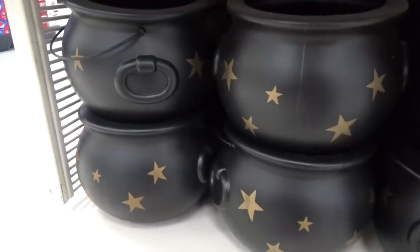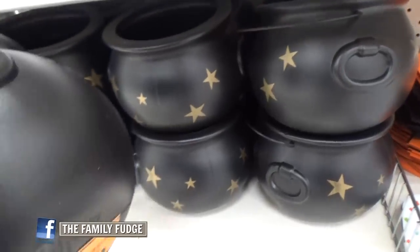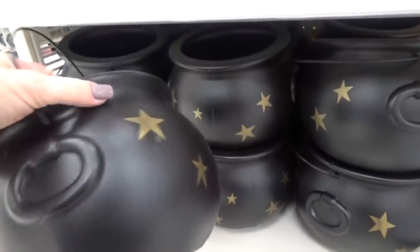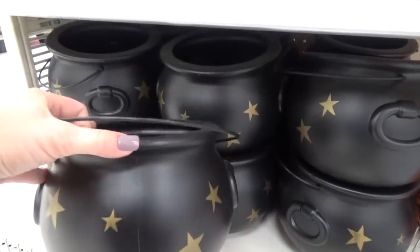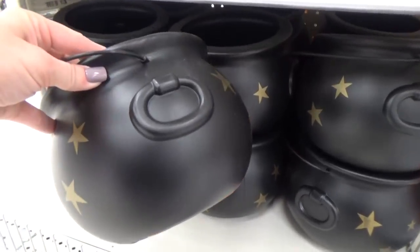Did you see these cauldrons, Kenzie? They make me think of Harry Potter for sure. I definitely want to make a Harry Potter themed lunch closer to Halloween because we're huge Harry Potter fans. This cauldron would also make a cute candy dish.